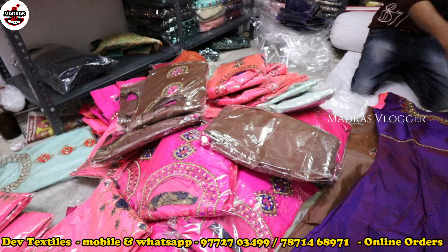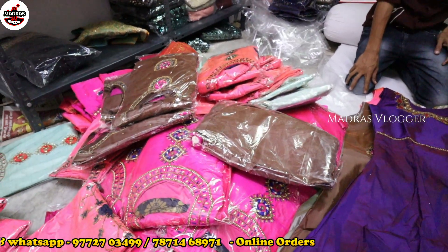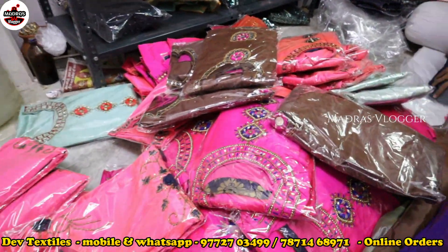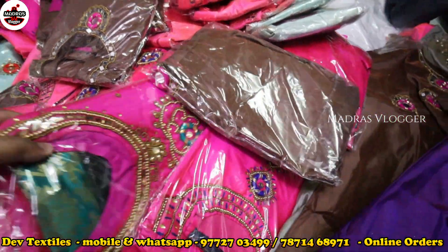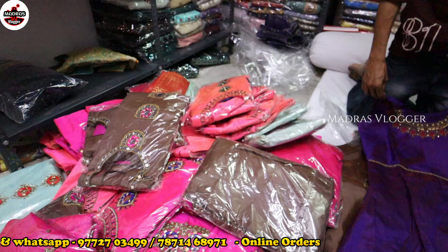If you know our channel, you will know how we offer this. This is our channel — we are doing telecasts. This is the Floral Anarkali with all the heavy grants. This is the Sariyan offer.